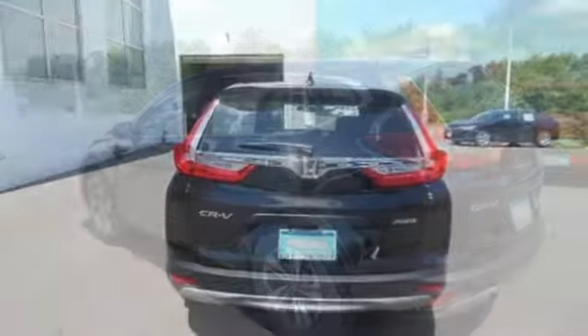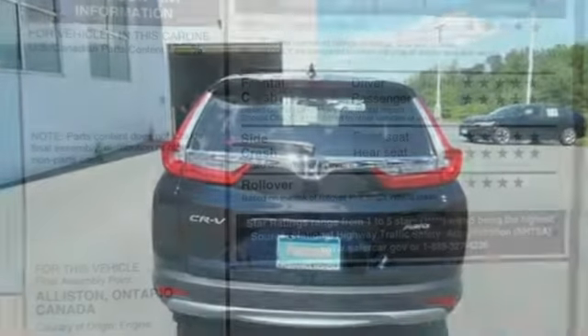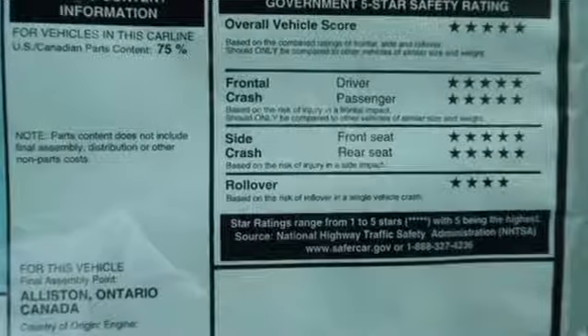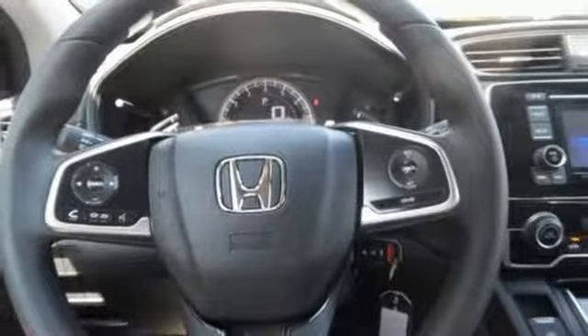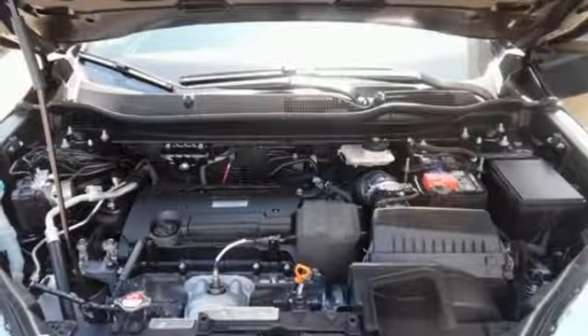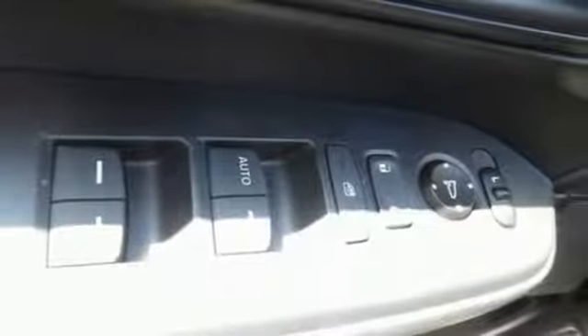The continuously variable transmission with sport mode and the active shutter grille give it fun driving dynamics. The easy fold-down 60-40 split rear seat allows you to fill up the interior with gear, while the active noise cancellation keeps the cabin from filling up with road noise. It also features Bluetooth, multi-angle rear view camera, and eco-assist system.